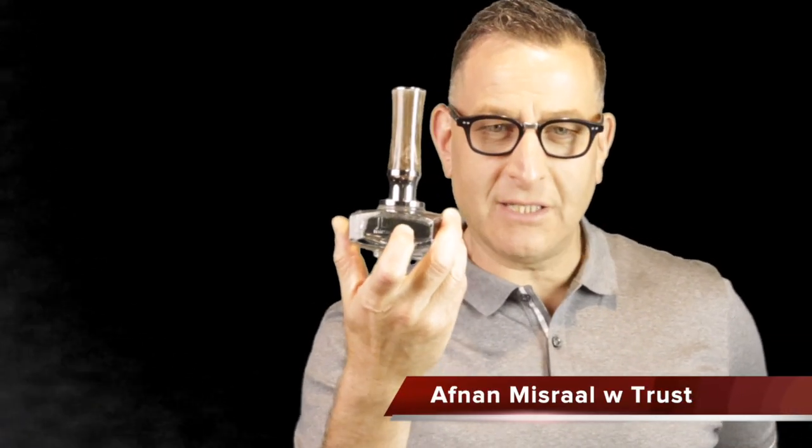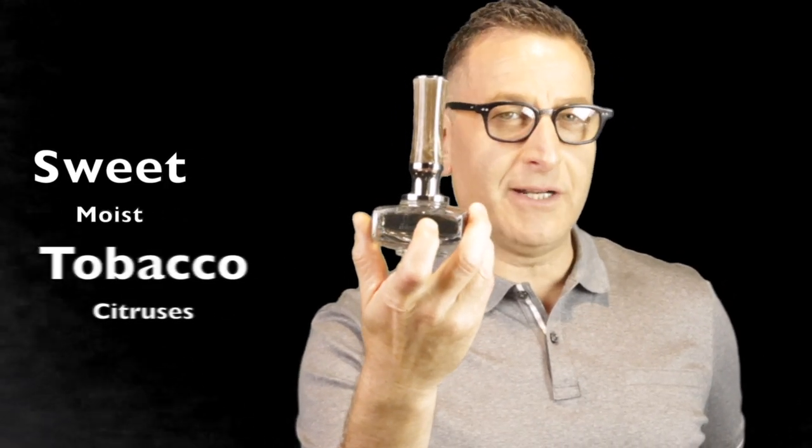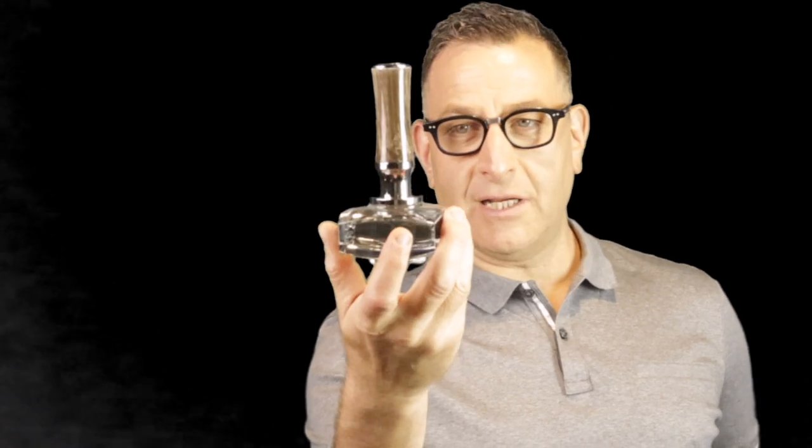If you're more daring, number ten is called Miserable of Trust — more of a tobacco and citruses and patchouli. It kind of smells like hookah tobacco when it dries down. It's more daring — like a blue aquatic with oud wood and tobaccos in it.